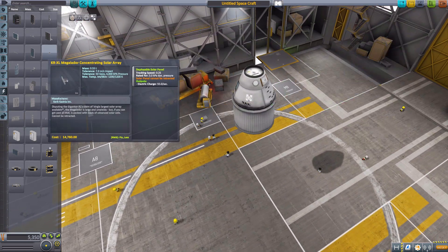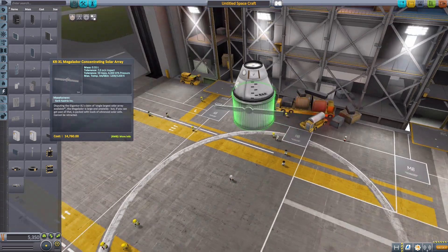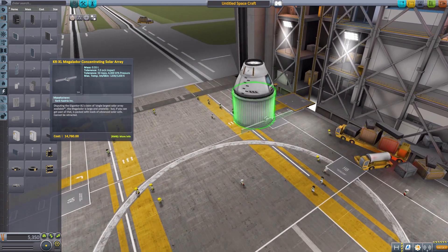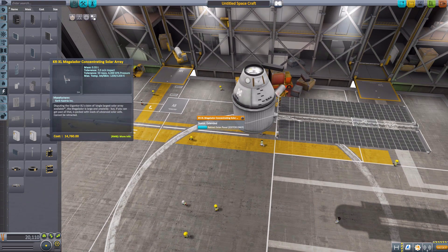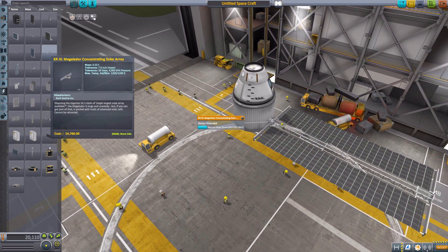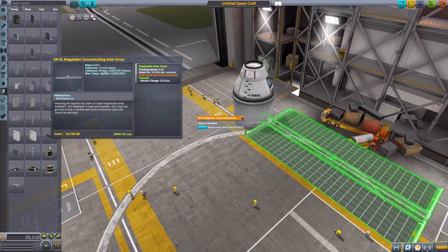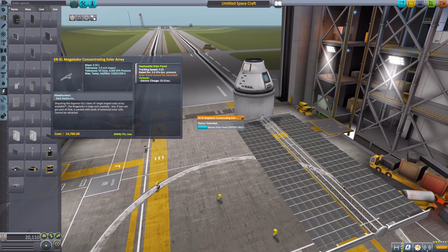The next one we have is the KRXL Megalador, and this one will produce 55 electric charge. It must be stressed — cannot be retracted. This one's actually kind of a big one, which kind of bothers me that it cannot be retracted. Once this thing's out, it's out for good. I can kind of understand with smaller ones for probes, but the larger the solar panel gets, it kind of weirds me out when they can't be retracted. But that may just be me being, well, frankly, weird.